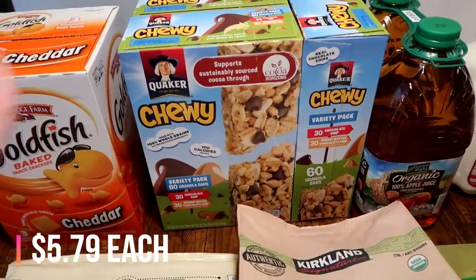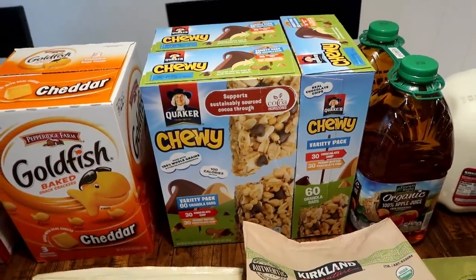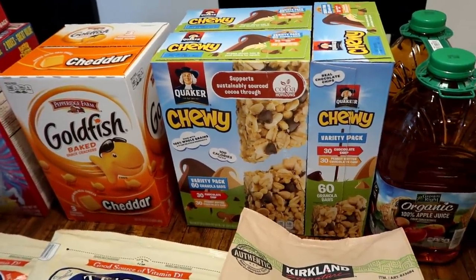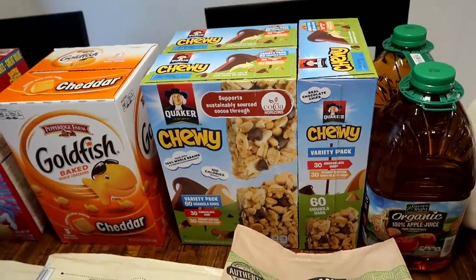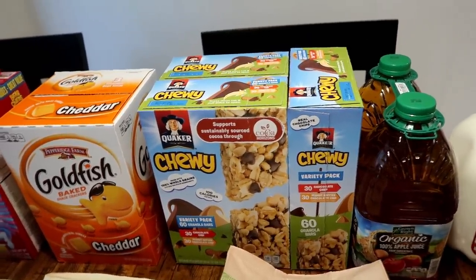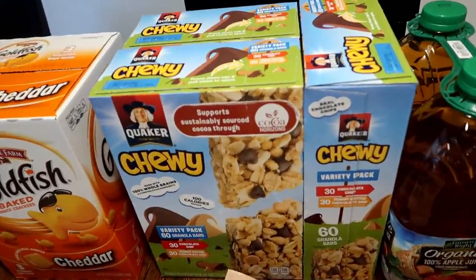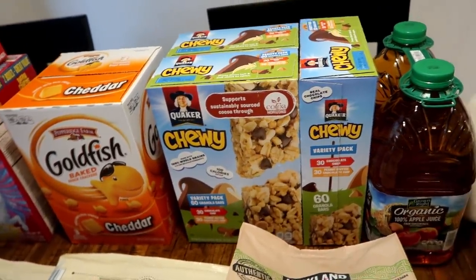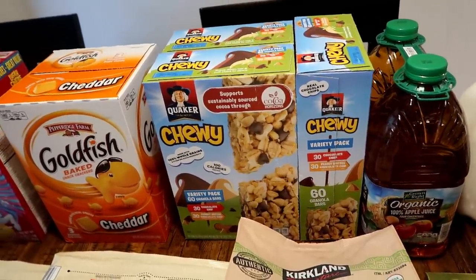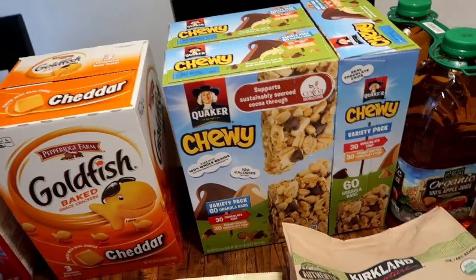I'm very excited about this. The Quaker chewy granola bars are on sale this month and they're a really good price — actually cheaper than the Kirkland brand. Last time the Kirkland brand was on sale they were about the same price, like five something a box, and I got two and we just went through them. My boys just love granola bars — they'll have them for snacks, for breakfast, and Matt will take them on the go. So when I saw these were on sale I was like, stock up! I got three boxes. Costco sales started today and they're good for the rest of the month, so if we go through them I'll just go back.